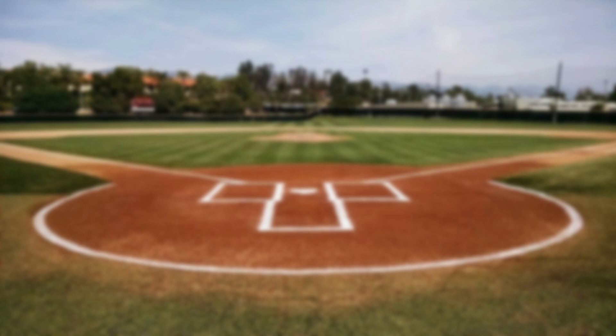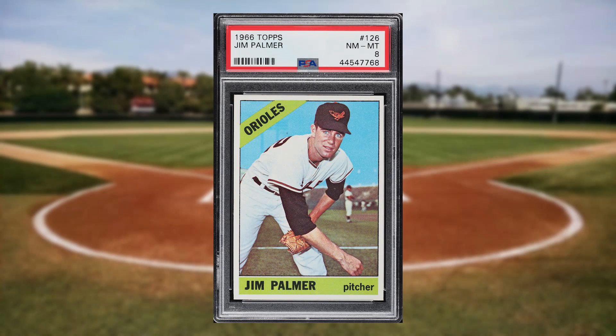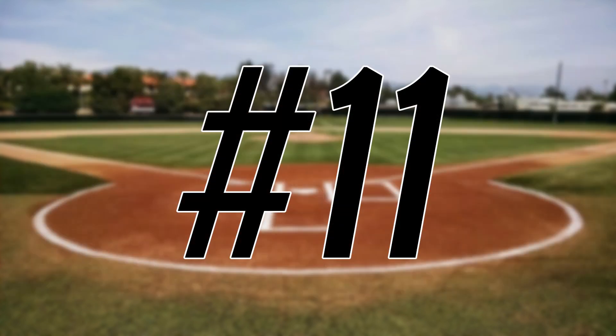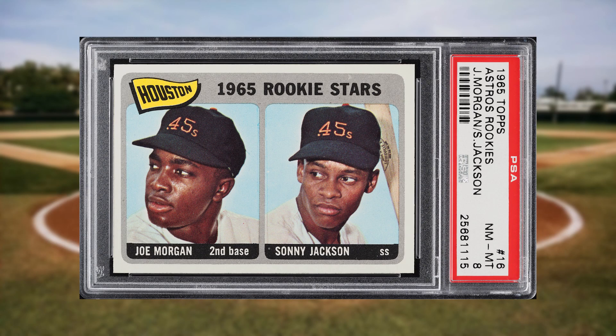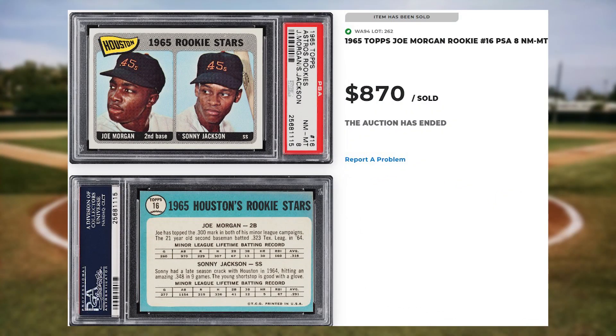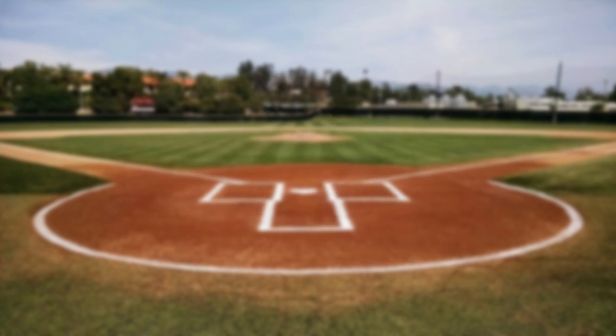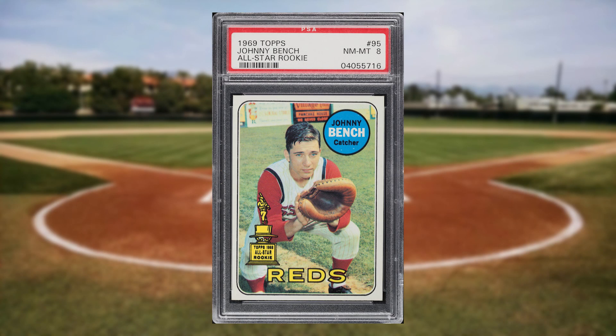Coming in at number 12 is this 1966 Topps Jim Palmer rookie card number 126. This was a PSA 8 and it sold for $810. Up next at number 11 is this 1965 Topps Joe Morgan rookie card number 16. This was a PSA 8 and it sold for $870. Johnny Bench makes his only appearance on today's list to kick off the top 10 with his 1969 Topps card number 95. This was a PSA 8 and it sold for $930.